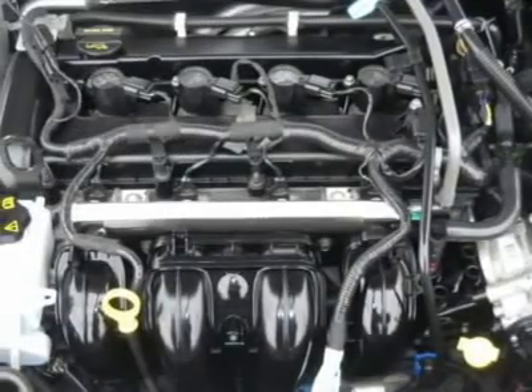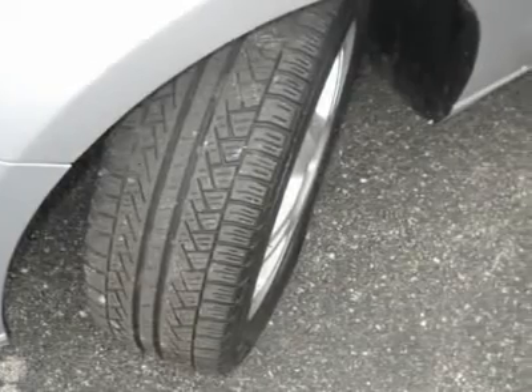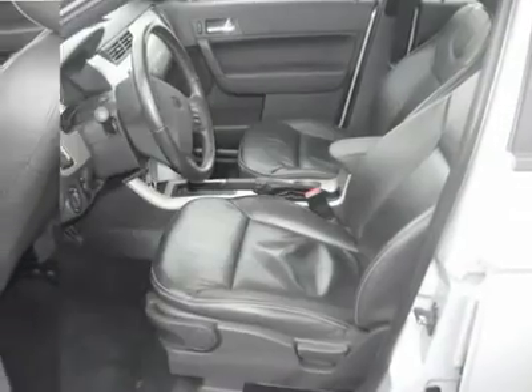Did we mention that this vehicle comes fully loaded? This car has power windows and power locks. The stereo sounds great. Come in for a test drive today.